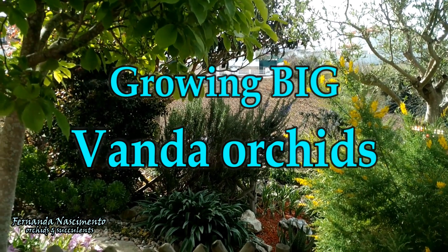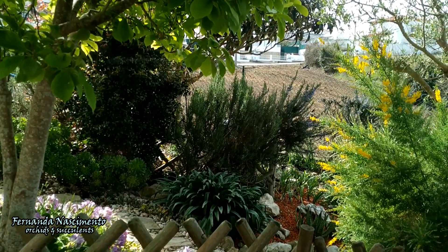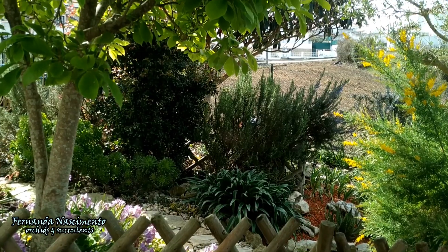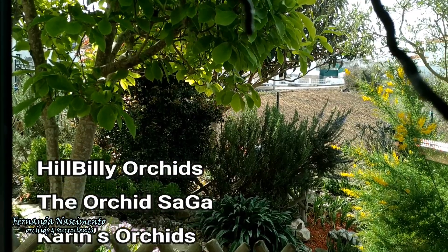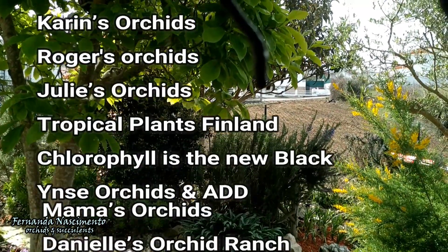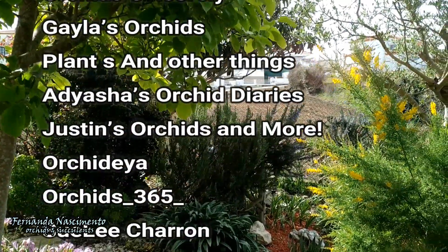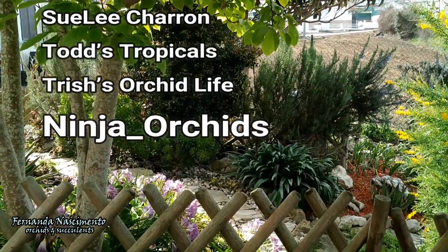Hi everyone, welcome to another edition of a Care Club video. This time we are talking about a very charming genus of orchids — the genus Vanda. Many channels from different parts of the world have joined up showing how highly appreciated the large Vandas are. The names of the participating channels are now going across the screen, and I will also mention them and their links in my description so that you can easily access them.